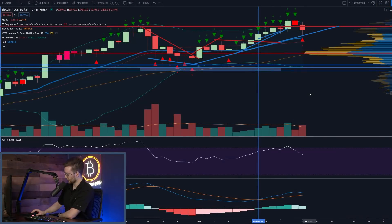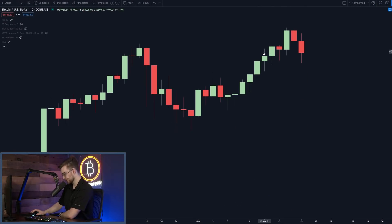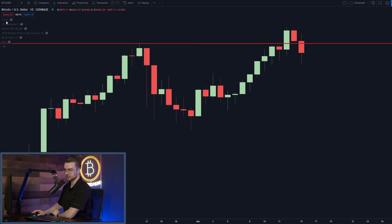This is where we are going, but this is where we are starting. The very first thing we have to do is define our support and resistance levels. There is obviously a resistance level at our previous all-time high at $58,450, and of course there is a resistance level at our new all-time high of $61,784.